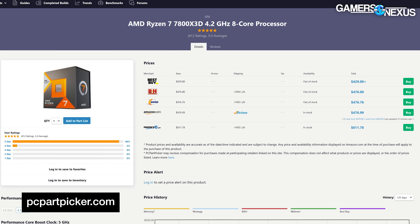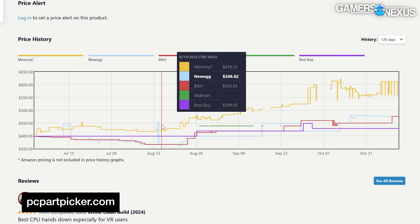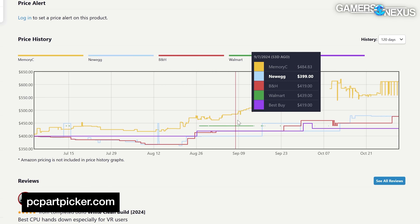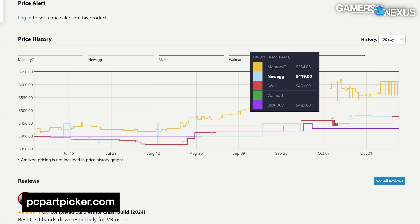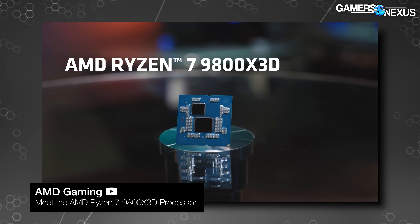There was a brief period where the 7800 X3D was actually stupidly cheap — like $300–$330 in some places — although those times seem to have elapsed. As an example, a price trend history chart from PC Part Picker has it at $360 in somewhat recent history. Ultimately though, at the current $480 or even $450 if it comes down, if you were okay with the 7800 X3D at that price, you'd probably also be okay with a 9800 X3D.